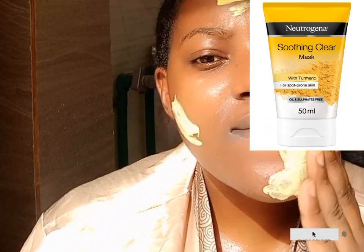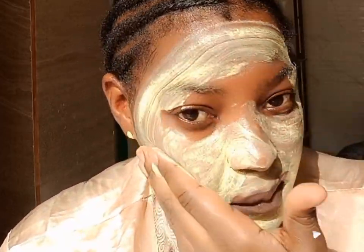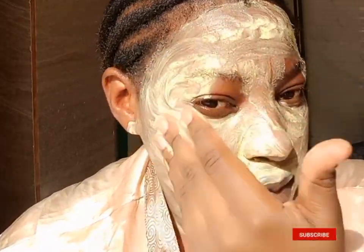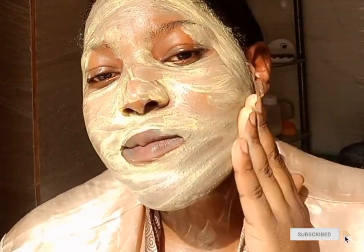After that, I go in with my Neutrogena Soothing Clear Spots and Blemish control — it also contains turmeric. Turmeric reduces inflammation and dryness, leading to less scarring and allowing the skin to heal. It brightens the skin and fades dark spots and acne scars, so it's especially good for blemish-prone skin. I let it sit for 10 to 15 minutes and then rinse off.